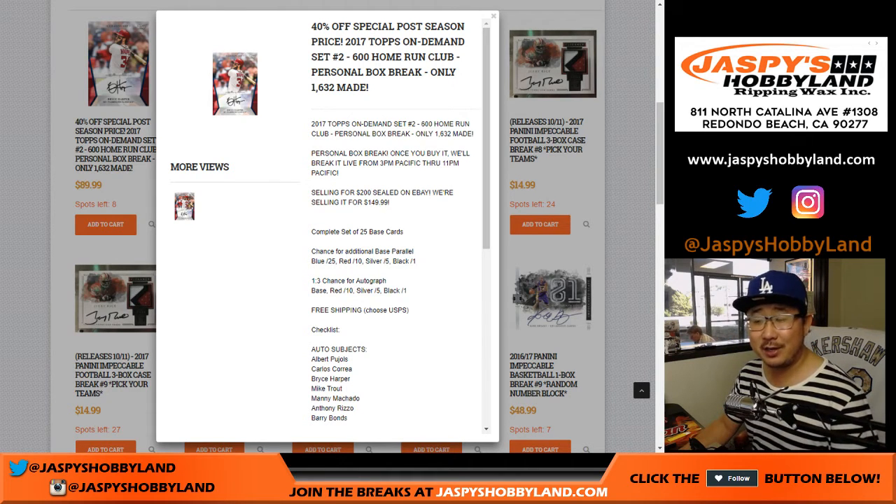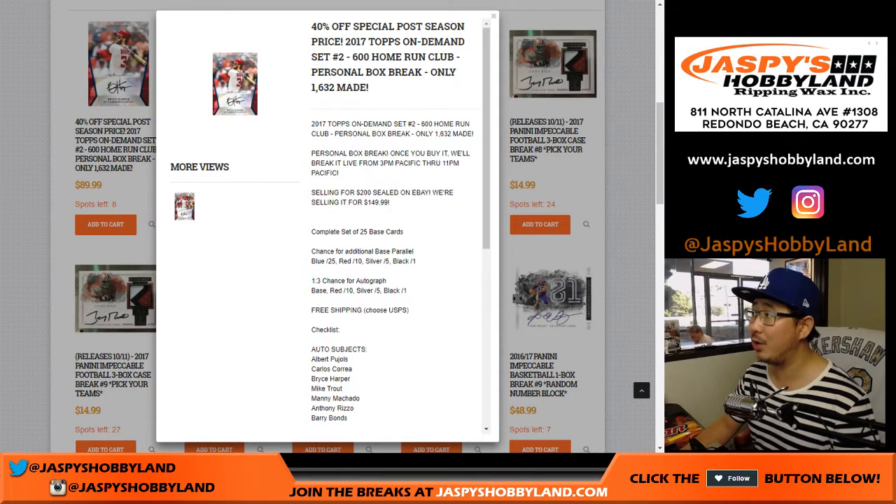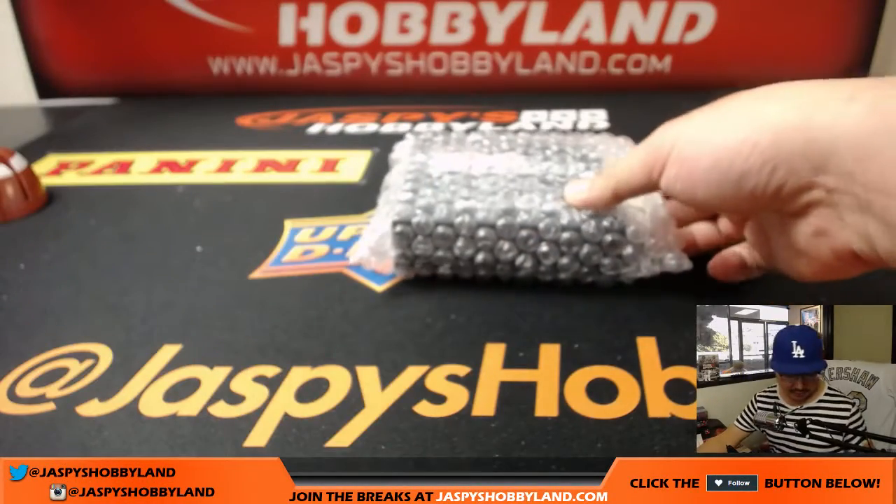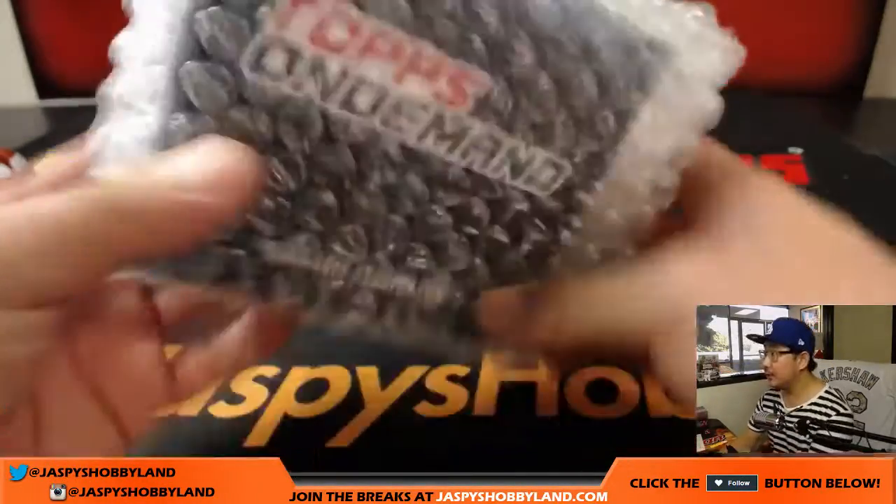Hi everyone, Joe from JaspisHobbyland.com coming at you with another personal box of 2017 Topps On Demand set number two, featuring the 600 home run club. This is for Matt R — Matthew R who got into this action right here. There you go, good luck.